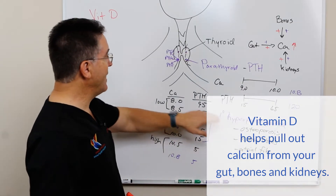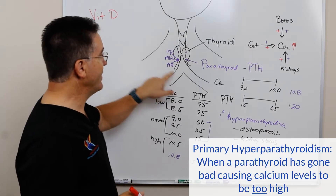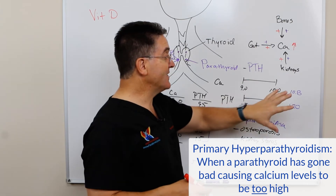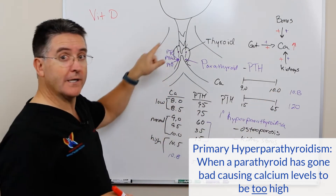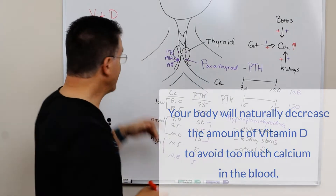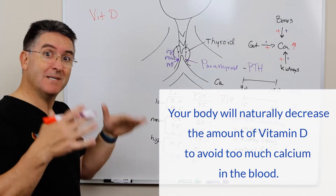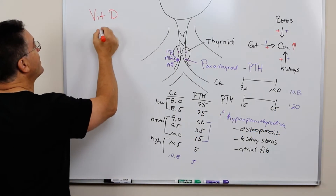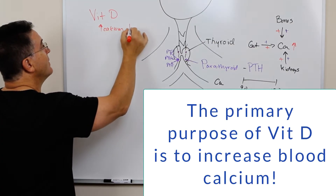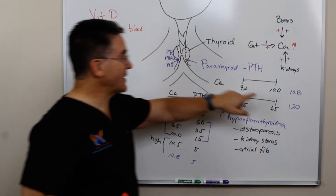In primary hyperparathyroidism, we have an over-secreting gland and the parathyroid hormone is super high, causing the calcium to be high — this is being done inappropriately by this bad gland. What the body will do over time is actually decrease the amount of vitamin D. Why? Because the purpose of vitamin D is to increase calcium in the blood.